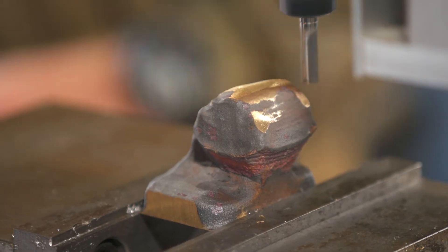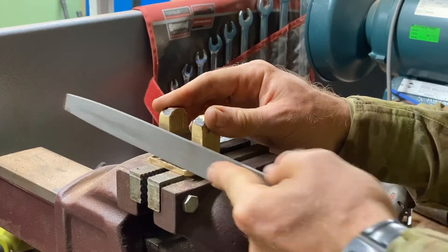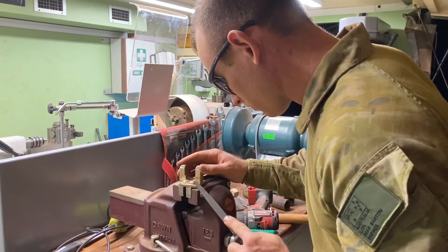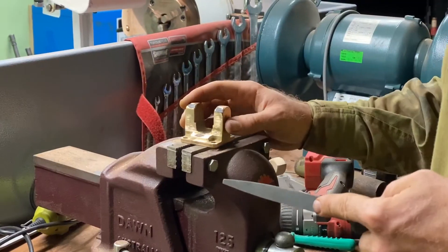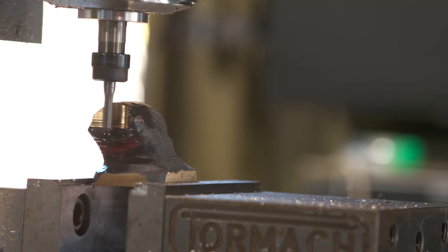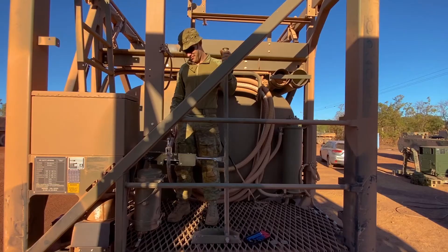As an example, here is one of the parts produced today — a bulk fuel module mounting bracket which enables safe operation of manual fuel pumping. This part was designed by one of our trained soldiers and is able to be printed, heat treated, machined, tested, and put to use here in the field.